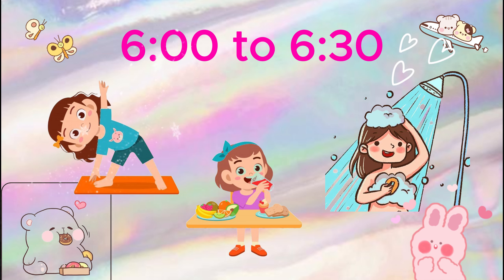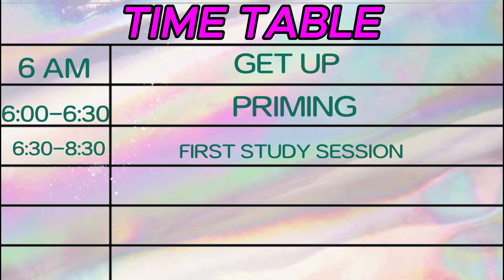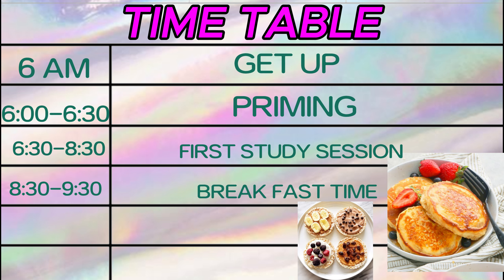Use the first 30 minutes for priming, snacks, and a quick shower. Our first study session will be from 6:30 to 8:30 a.m., during which you can take a break of 5 to 10 minutes.